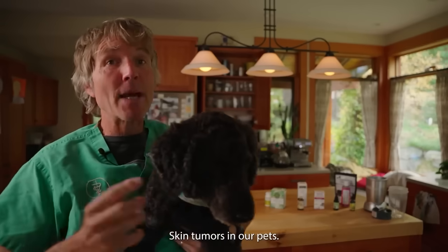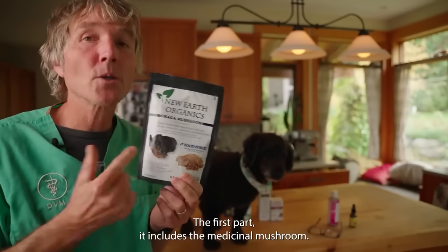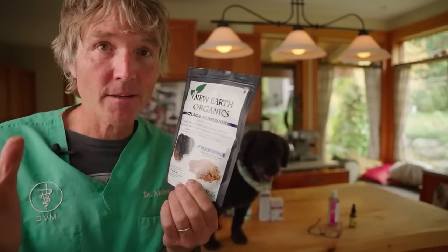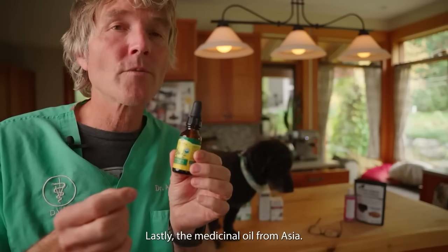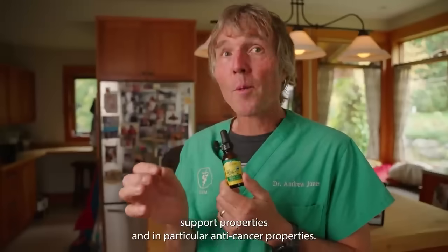Skin tumors in our pets are so very common. Number five: this is our anti-cancer paste. The first part includes the medicinal mushroom chaga — considered the most potent antioxidant we have today. We have the healing oil castor oil, a great topical anti-inflammatory. Lastly, the medicinal oil from Asia — neem oil — which has great skin support properties and in particular anti-cancer properties.